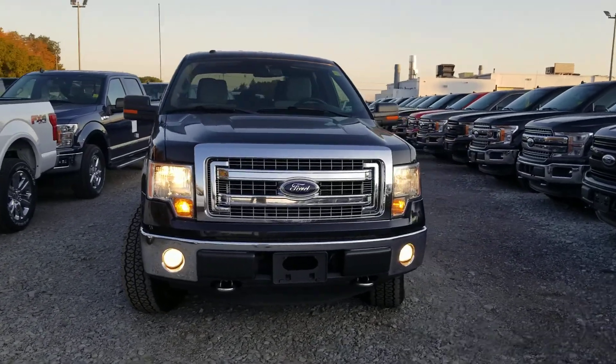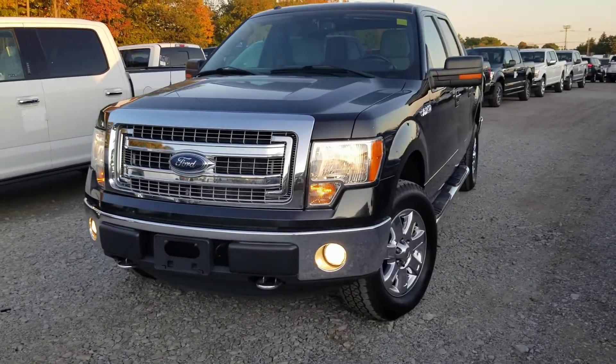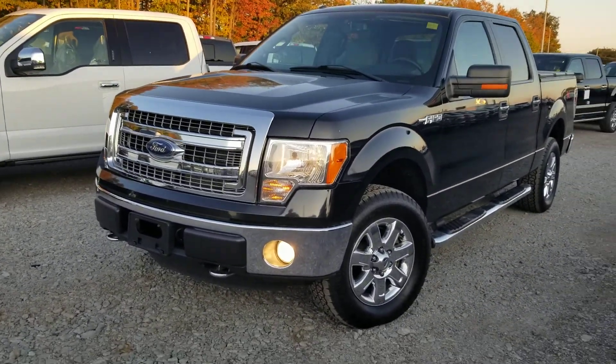Good afternoon, Fig. It's Luke Dubu here, Bayfield Ford Lincoln. I just want to take a quick personalized walk-around video here for you of the 2013 Ford F-150.